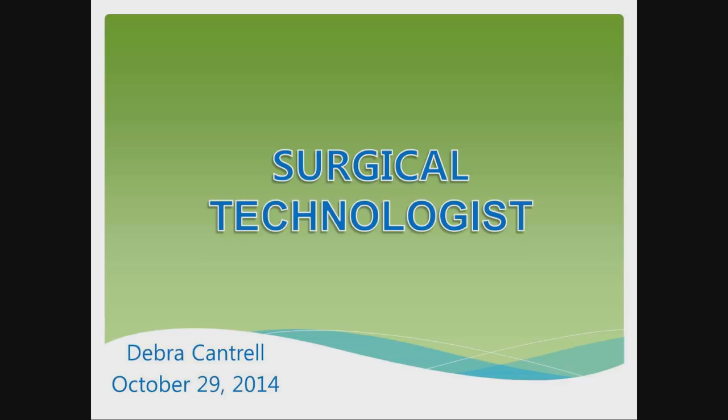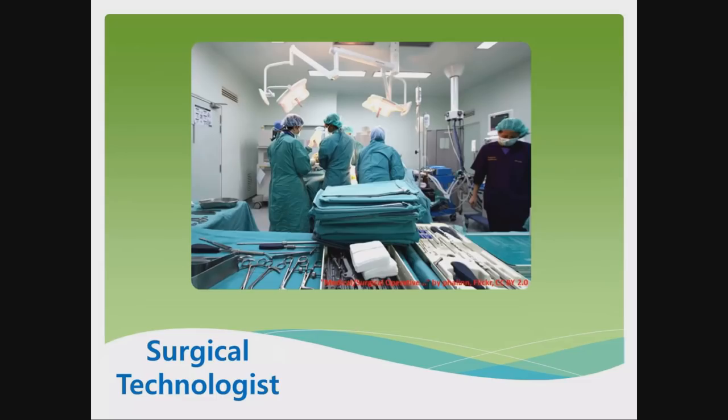you can look at your PowerPoint presentation to see if there are any changes you need to make. Surgical Technologist — Deborah Cantrell, October 29, 2014.